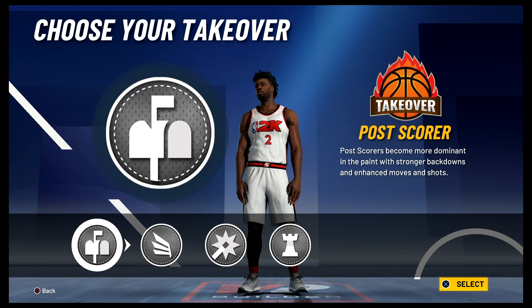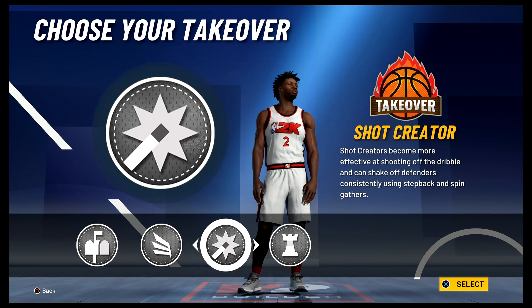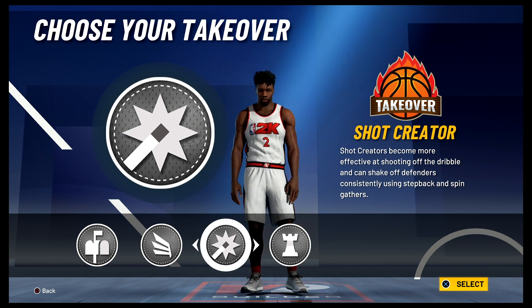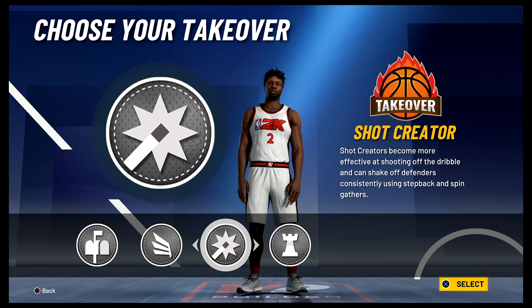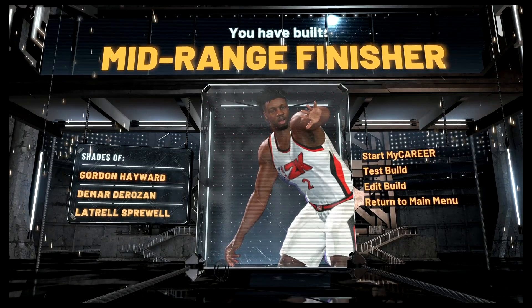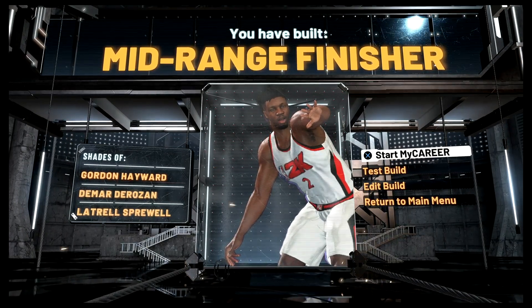For the takeover, I would go with the shot-creator takeover. You don't get the sharpshooter takeover because you don't have three-point shooting, so the shot-creator takeover makes the most sense. And the build is complete — you have built a mid-range finisher, shades of Gordon Hayward, DeMar DeRozan, and Latrell Sprewell.